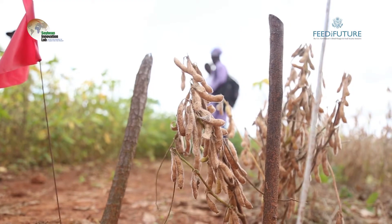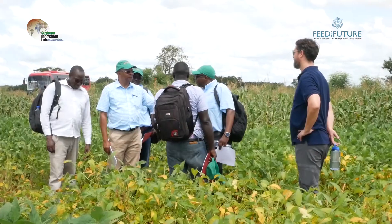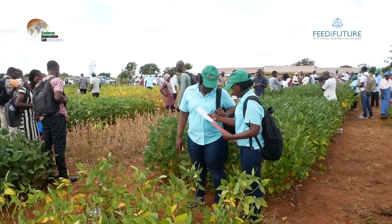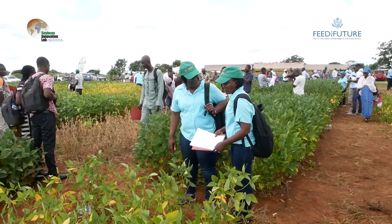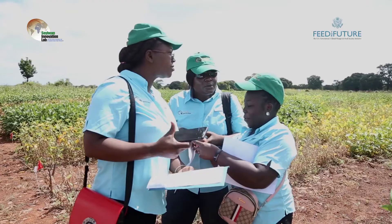The varieties that we used to have in 2016 versus what we have now — we see that there is a steady improvement. The Soybean Innovation Lab and the PAD program has increased our network with other stakeholders. Our varieties have participated in other countries and they are doing fine. For me and also Malawi as a country, the PAD trials have given us an opportunity so that our varieties can also be tested in other environments apart from Malawi.